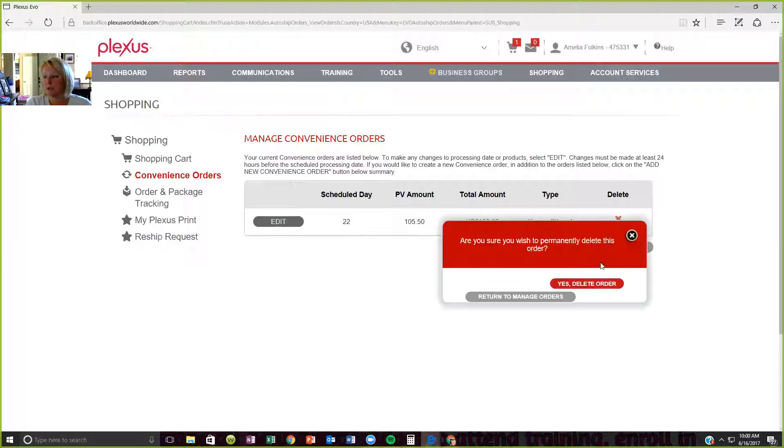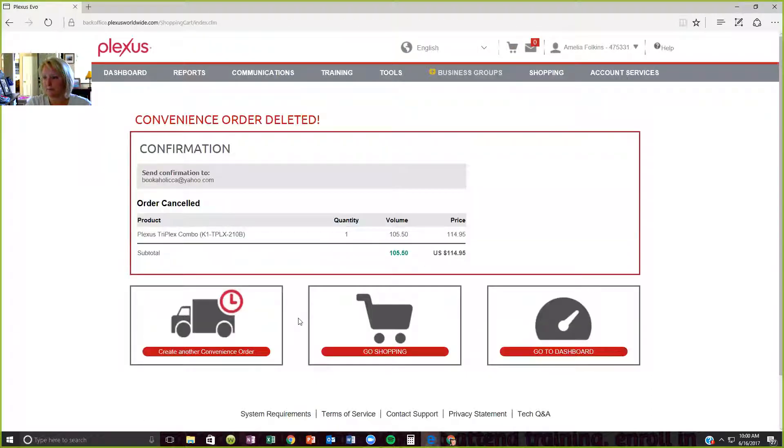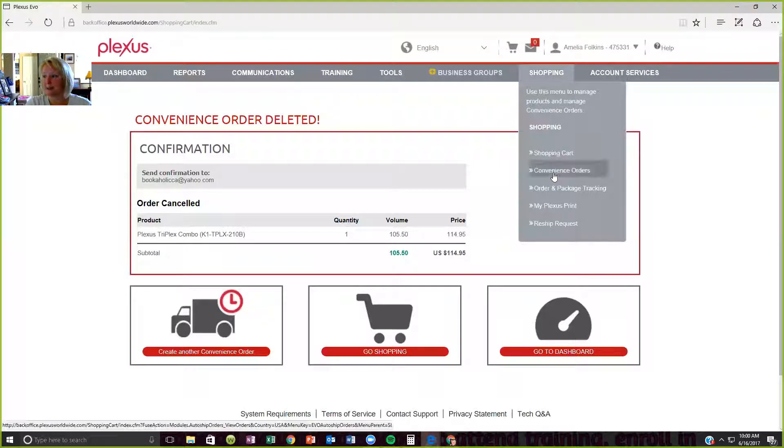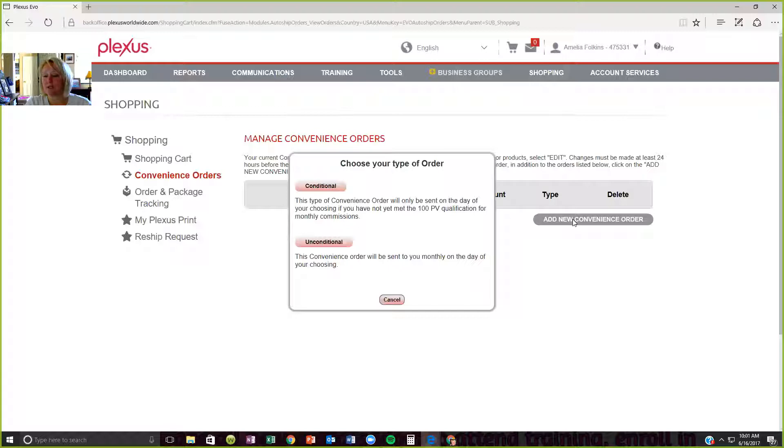Let me show you what it would look like if you do not have a backup order at all. I just deleted my backup order, and every time I do that, I get an email saying you deleted your backup order. So if you accidentally do it, it gives you a heads up so you don't think your product's going to come and then nothing arrives. This is managing your convenience orders — there's nothing there. We're going to add a new convenience order. This is what you're going to do if you don't have your convenience order set up.